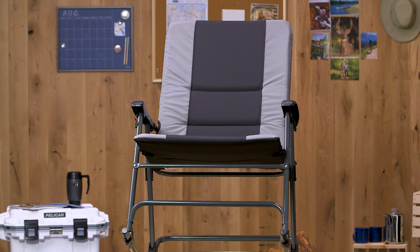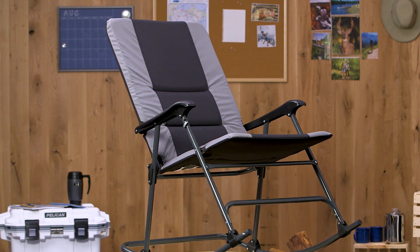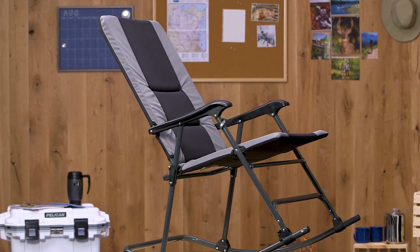Hi, I'm Jay with Gander Outdoors and today we have the Summit Padded Folding Outdoor Rocker Chair. This chair offers you comfort and relaxation all-in-one and is built with an extra wide seat providing you added space and comfort.